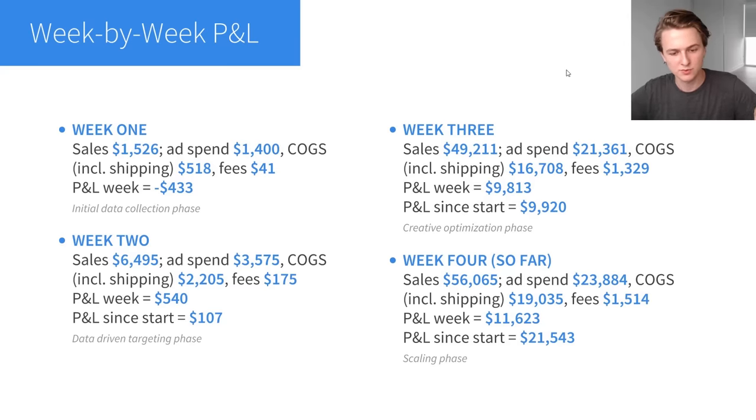Now I want to show you the profit and loss for each phase — I've converted all ad spend figures from Canadian dollars to US dollars. Week one: $1,526 in sales, $1,400 ad spend, $518 cost of goods, $41 fees — so in the first week I lost $433. When people ask how much money you need to start dropshipping: I had to spend $1,400 but only lost $400. A lot of it is a cashflow problem rather than an investing problem, because I only lost $433 in the first week.